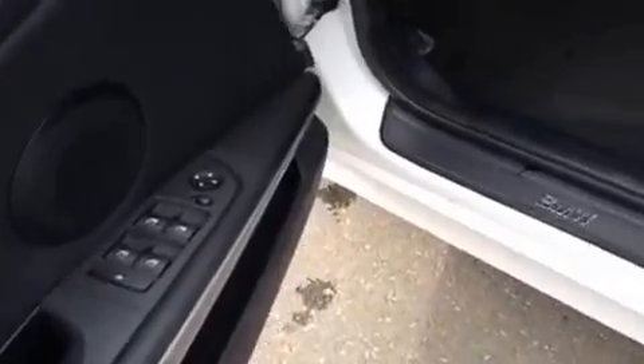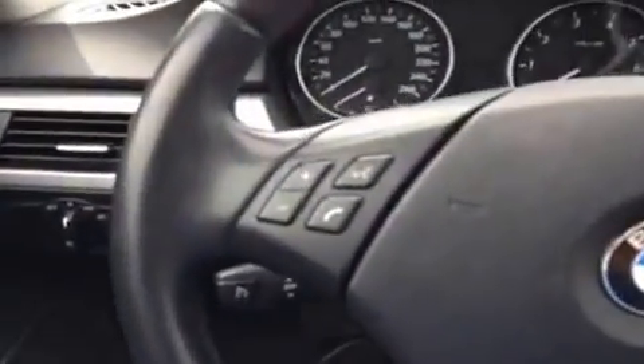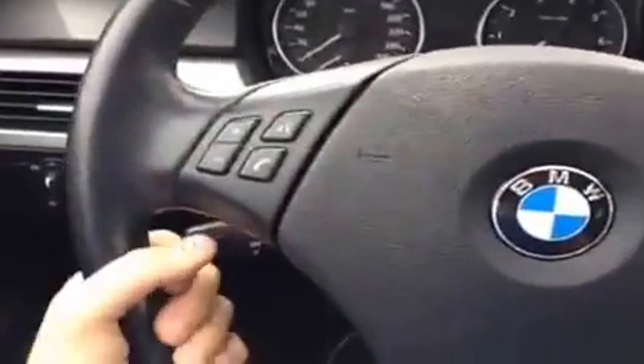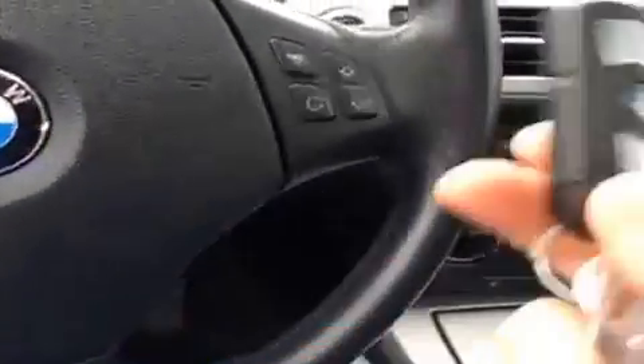Over here on the door panel you've got your windows and mirrors, and you have a manually adjustable driver's seat. You get automatic headlights, cruise control, and a leather-wrapped steering wheel. You also get Bluetooth and audio controls on the steering wheel. It is tilt and telescopic adjustable. The key goes in here and then you can start up the engine.